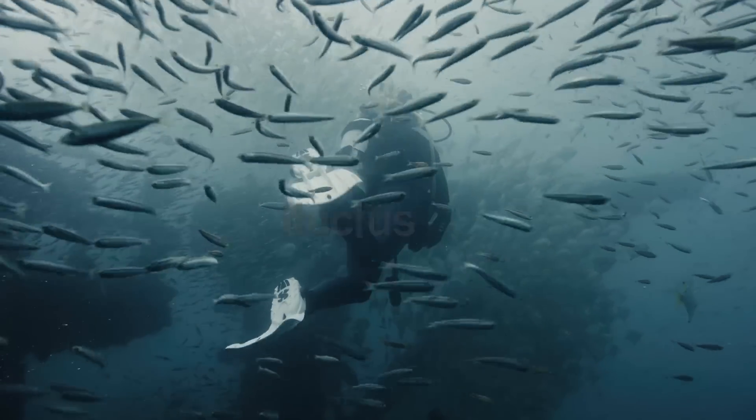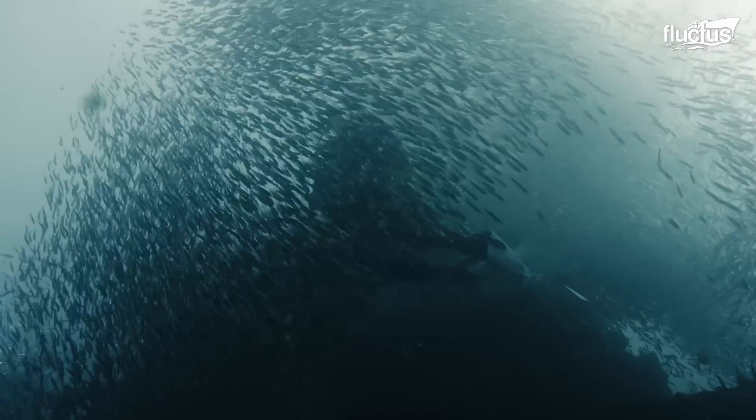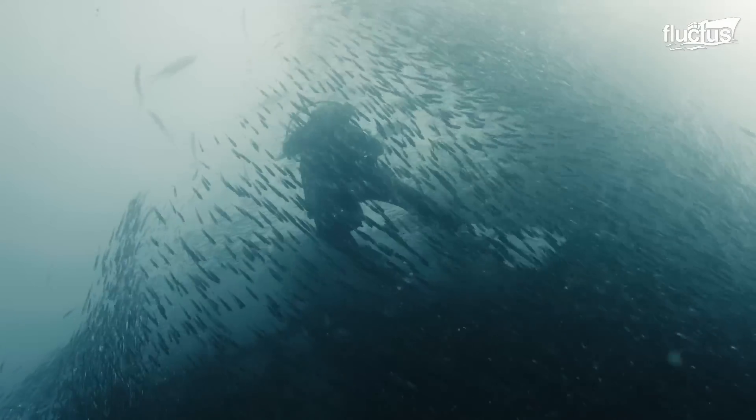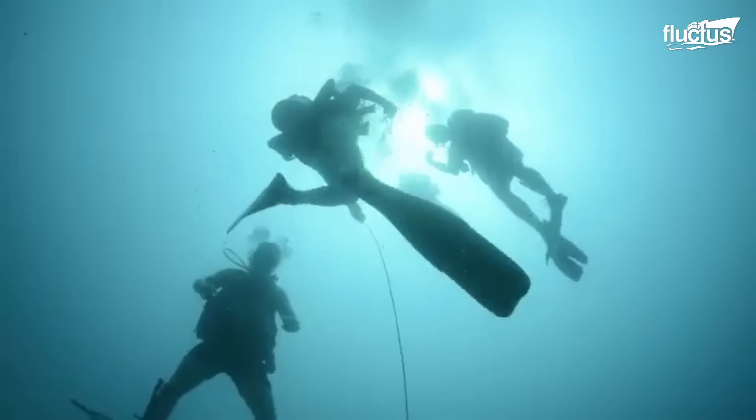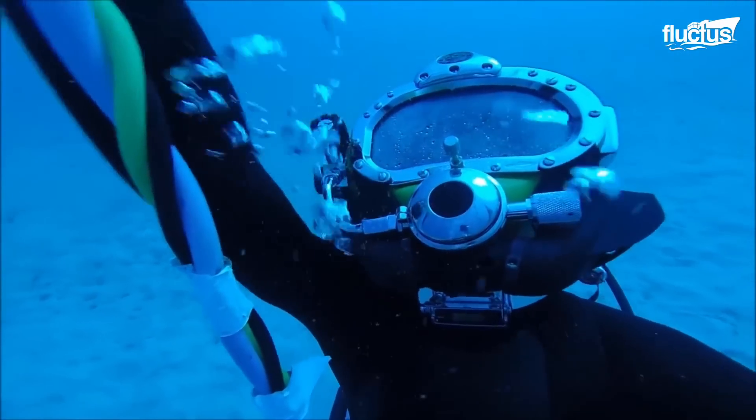Hello everyone, and welcome back to the Fluctus Channel. Since the early stages of the U.S. Navy, divers have been used to support this military branch.